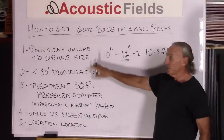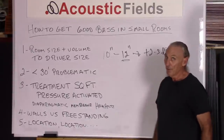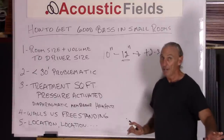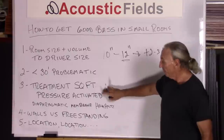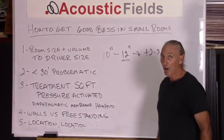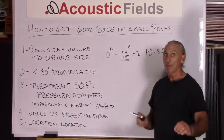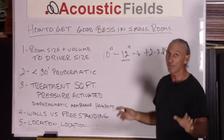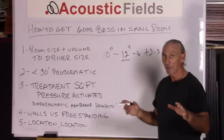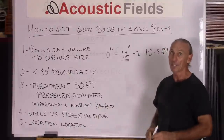So to summarize: match room size and volume to driver size. If you don't have 30 feet, everything's an issue and we have to manage it correctly. Pick the right treatment, pick the right amount, and put it in the walls or make it freestanding. Remember, each part of the room has different frequency issues and requires a different absorber that accommodates that frequency issue.